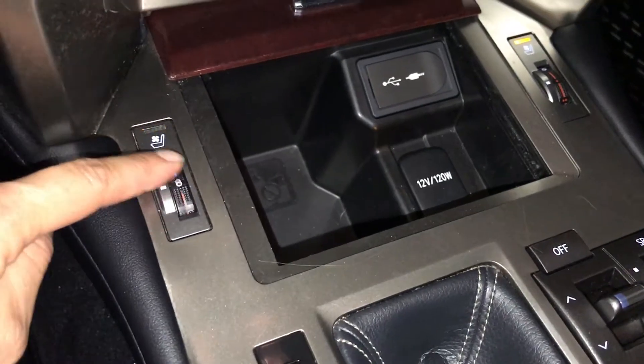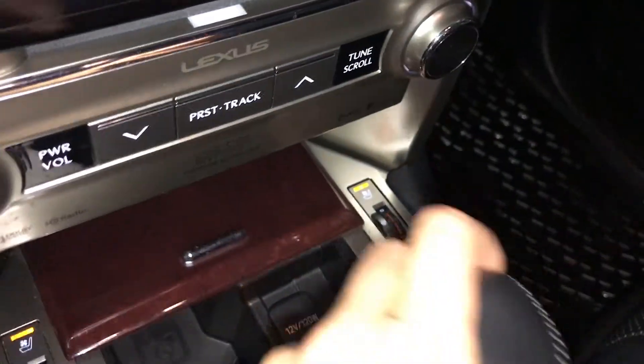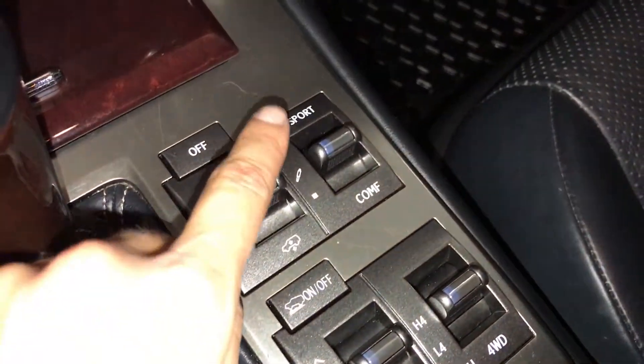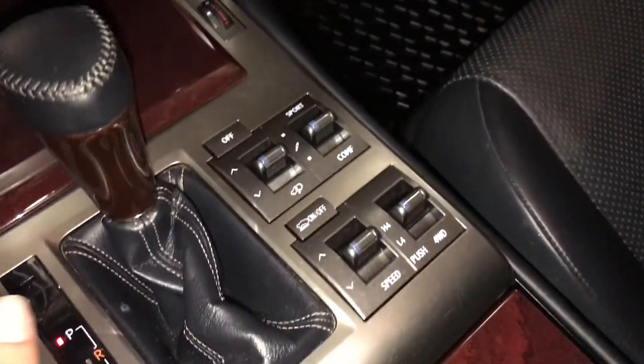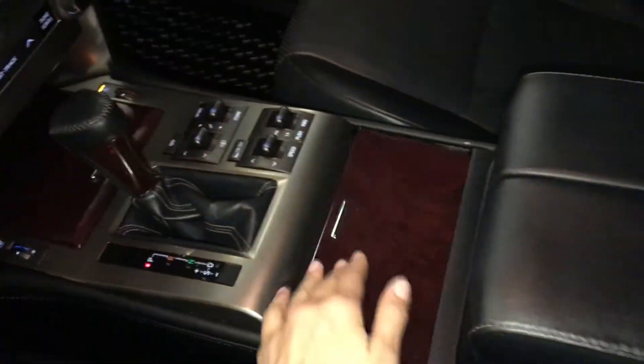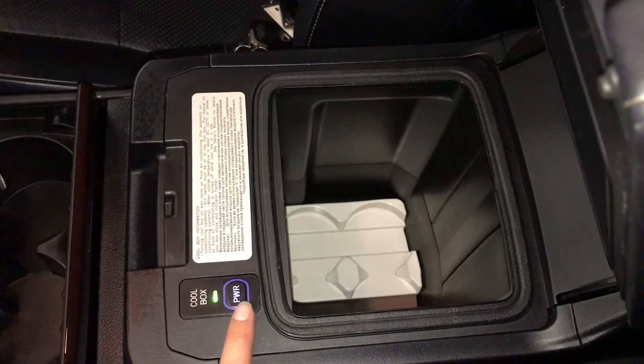Heated and ventilated front seats with settings. Leather and wood shift knob. Active height control with sport, normal, and comfort drive modes. Hill start assist and crawl control. Armrest split so driver and passenger can have different lengths. Underneath, there's a cool box. Lockable glove compartment.